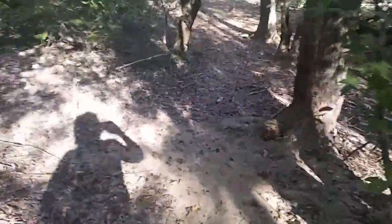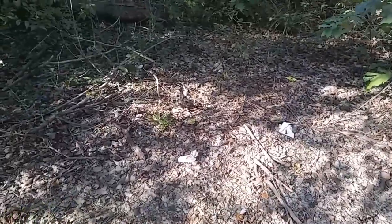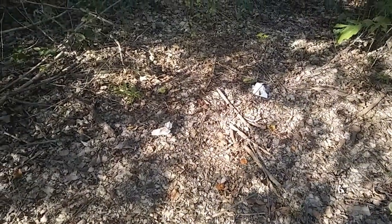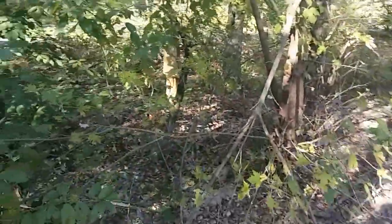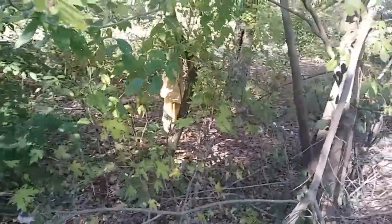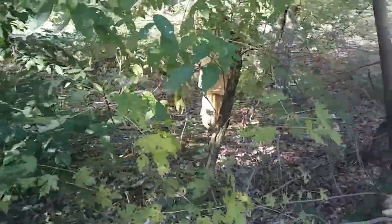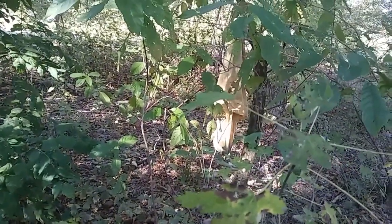The rule says leave no trace — well, they left traces. Check that out, you can see what that is. You know what's happened here? You're supposed to bury it at least six inches and not within a hundred feet of water. So gross. Can you see that bag? Let's see if I can get a better shot of it. Look at what's in the bottom of that — I don't even want to know.